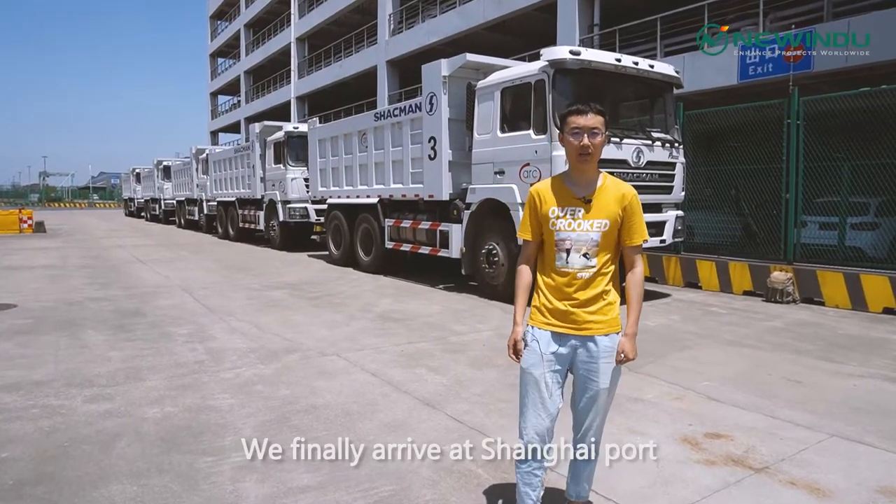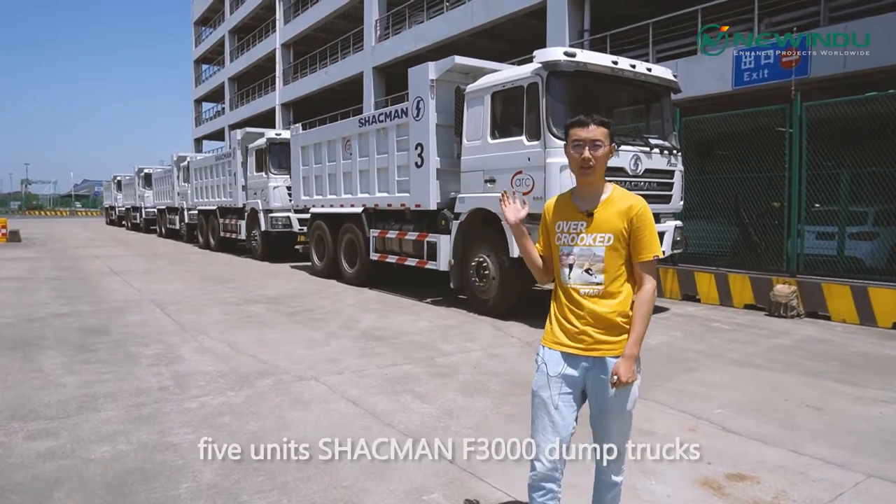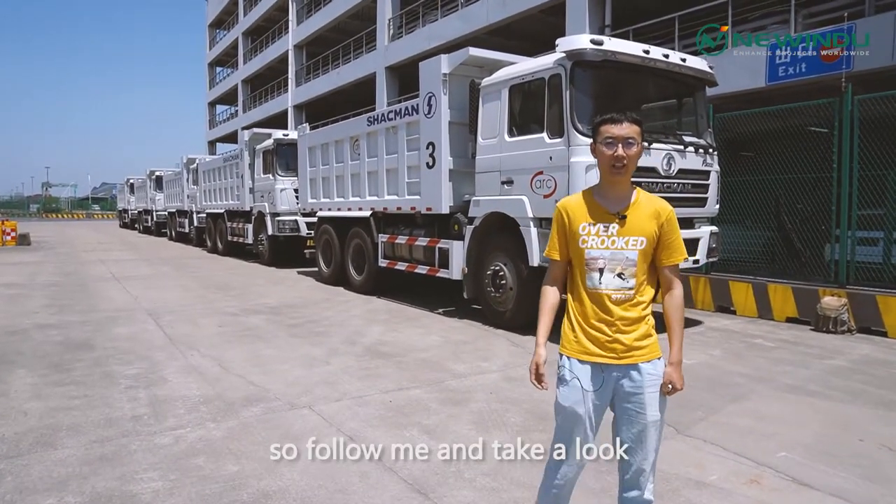We finally arrived at Shanghai Port and behind me are five units of Sharkman F3000 dump trucks. Follow me and take a look.